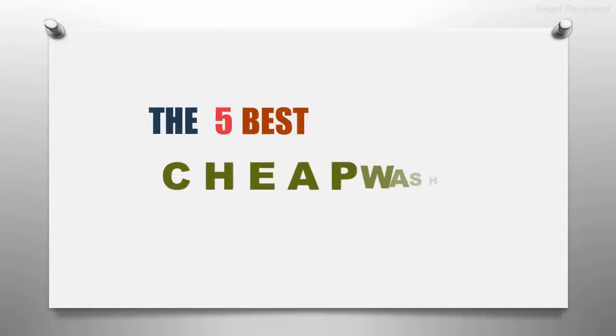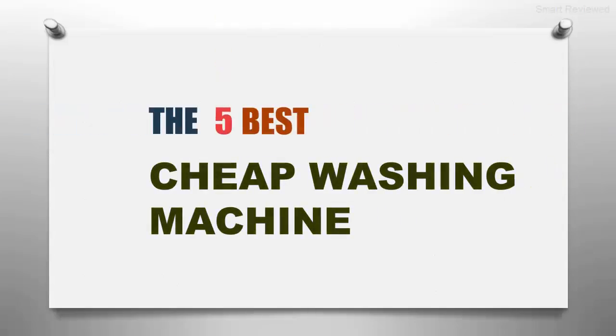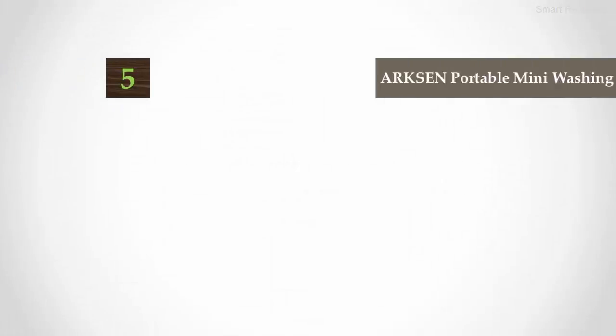The Smart Review presents the five best cheap washing machines. Let's get started with the list.